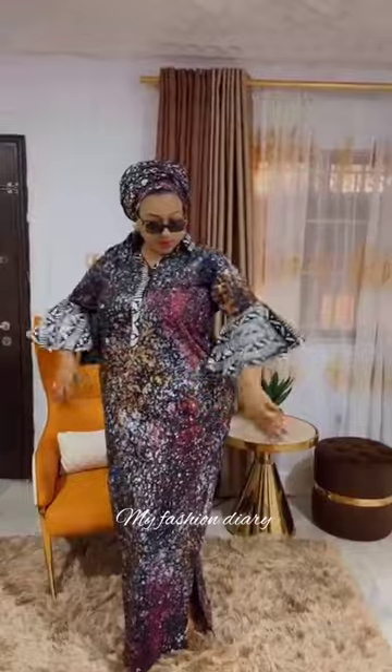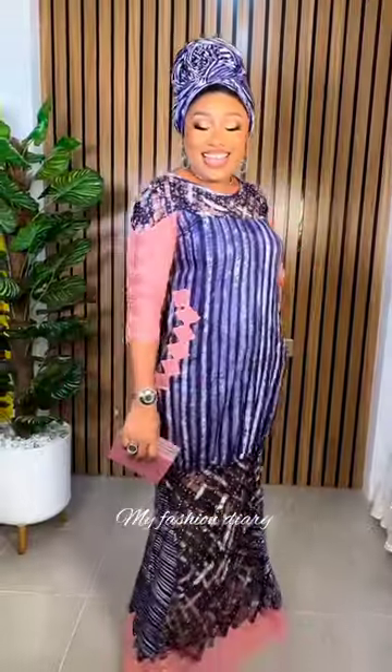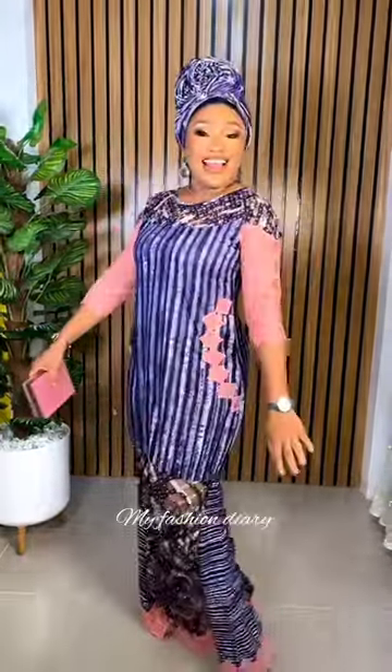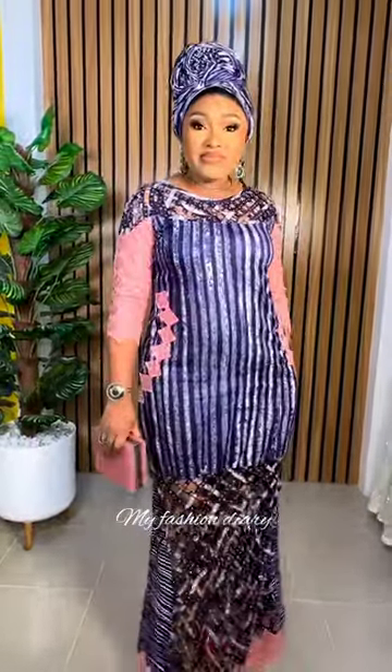I'll walk you through the process of styling these lovely pieces — how to pair them up with your shoes, your handbags, your jewelries and other accessories, taking into account the occasion you want to attend and also your body shape and your personal taste.